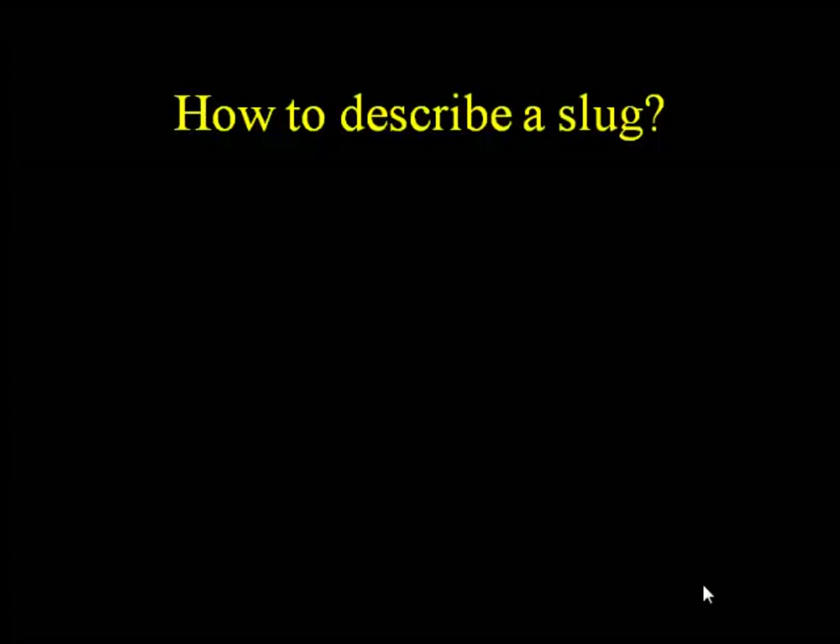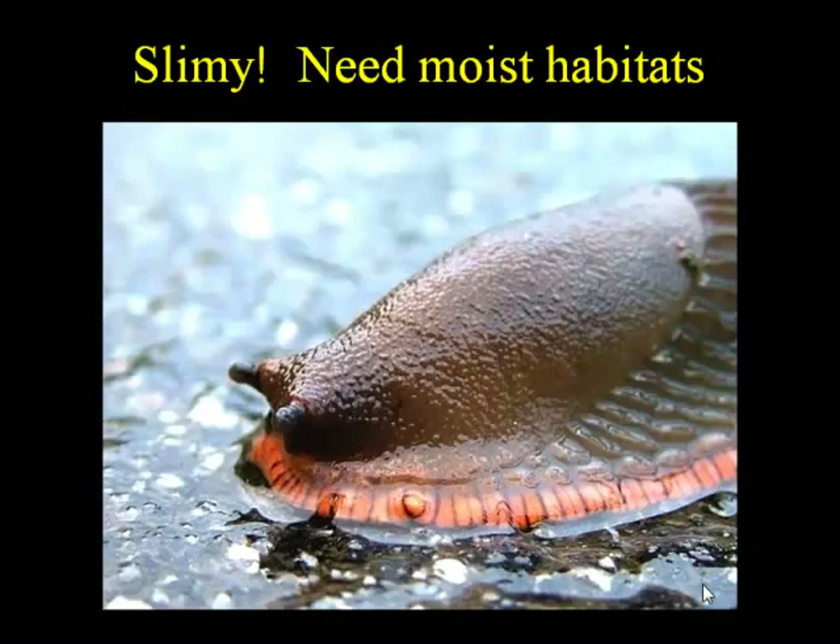Today we are talking about slugs. What is the number one thing that comes to your mind? Slime. Absolutely, we have slime. And for slugs to have slime — this is part of their biology — they need moist habitats. These are moisture-loving creatures, and they really require that to be healthy and well.